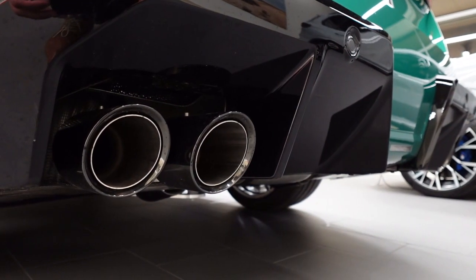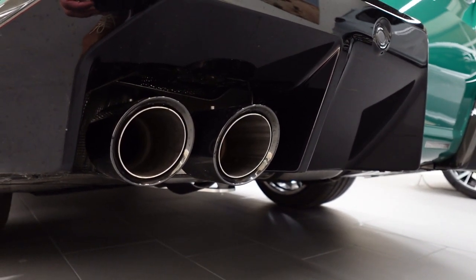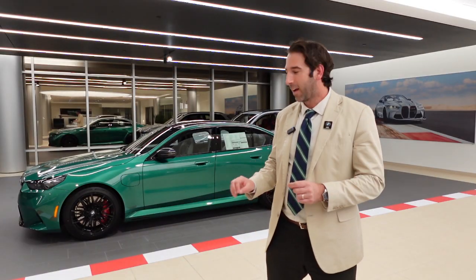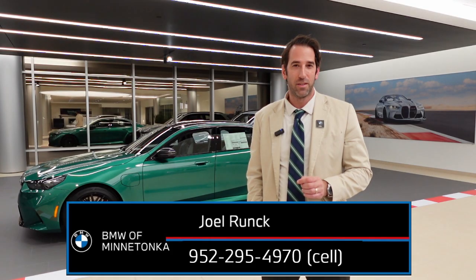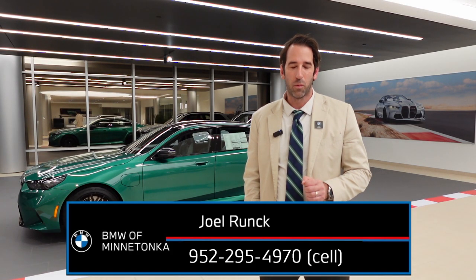All together, the M5 packs high performance with high efficiency and high tech. If you would like to check out the all-new M5, give me a call or a text at 952-295-4970. Thanks for watching.